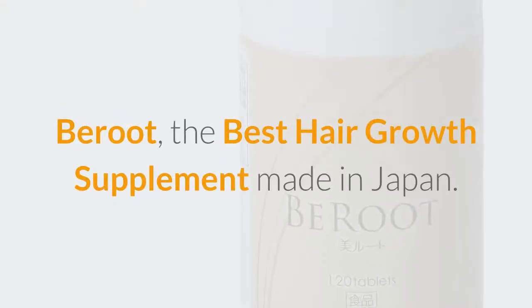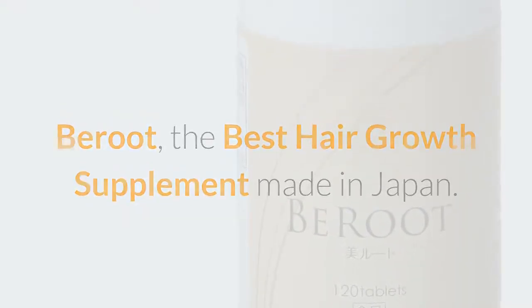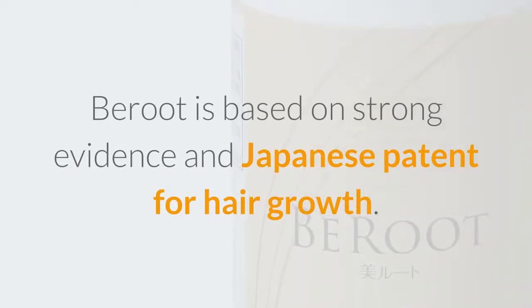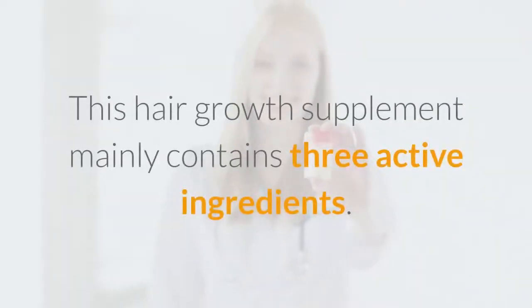Beirut, the best hair growth supplement made in Japan. Beirut is based on strong evidence and a Japanese patent for hair growth. This hair growth supplement mainly contains three active ingredients.